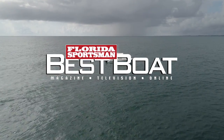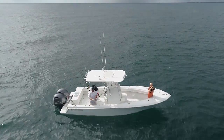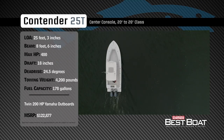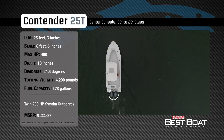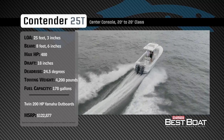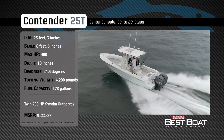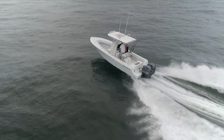Welcome back to Florida Sportsman Best Boat. Representing the 20- to 26-foot class in the center console category, the Contender 25T has an overall length of 25 feet 3 inches, a beam of 8 feet 6 inches, and a max horsepower rating of 400. Built to tame rough water, she has a draft of 18 inches, a dead rise of 24.5 degrees, a dry weight of 4,200 pounds, and a fuel capacity of 178 gallons.